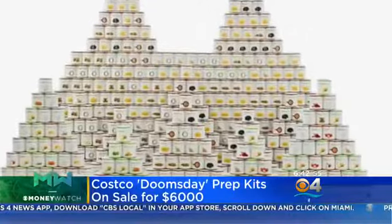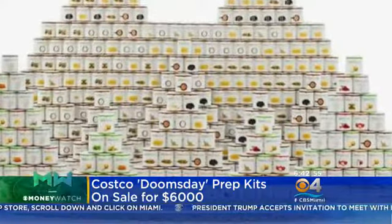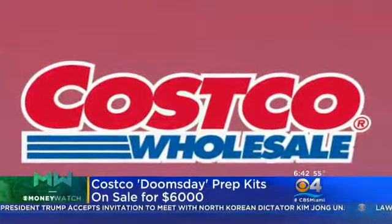The doomsday kit costs between $1,000 to $6,000. You can go online and check this out. It includes a mix of grains, fruit, veggies, and protein — specifically things like egg noodles, oats, and freeze-dried blueberries. The shelf life ranges from 25 to 30 years.